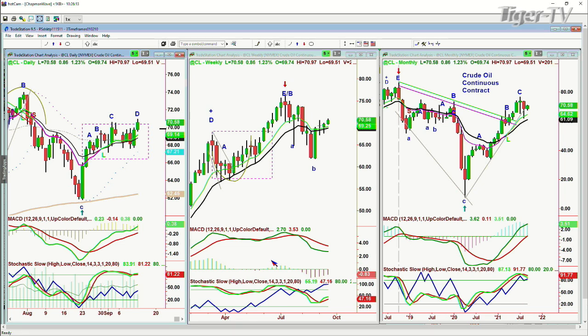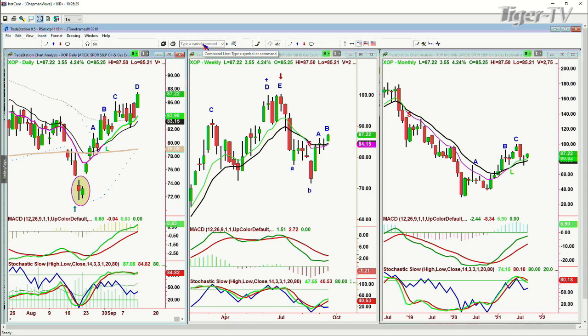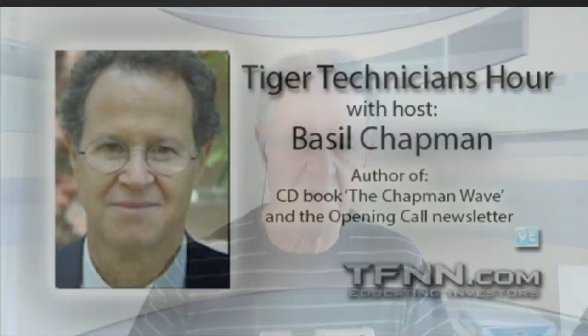I would say that unless crude oil continuous contract, trading at 70.57 up 84 cents, closes on a weekly basis below 66.50, we are in a sideways range. The question from the subscriber: long XOP 83 rebuy since July 21st, XOP at 87 last — do I see it extending to retest the July 1st $100 top? I do see it as a positive. XOP is in leg D. I would say congratulations on your entry.